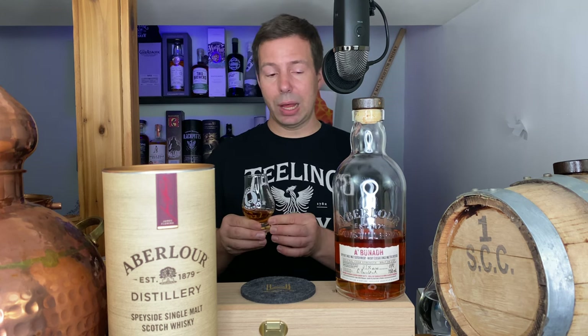The nose for Aberlour A'bunadh batch 70 — super potent. It's very zingy, very dark fruity, very spicy, very walnut-y. Lots of dark spices: cinnamon, some ginger, some nutmeg. Smelling this, it's totally geared for the bourbon whiskey lovers that want to dabble in single malt Scotch whiskey — it has the same intensity as a cask-strength barrel-strength bourbon. It's going to be zingy, fruity, custard-like. Winter pudding, Christmas pudding. Beautiful.